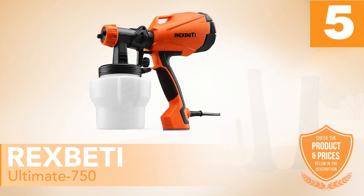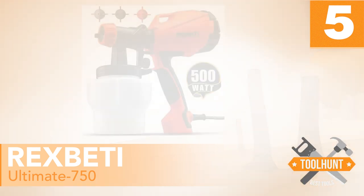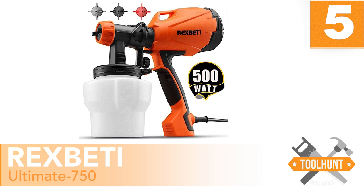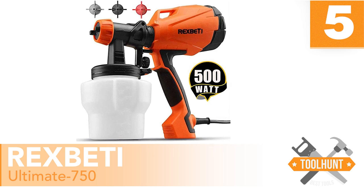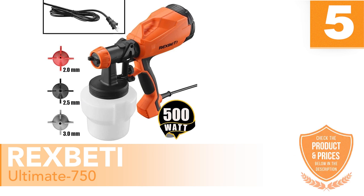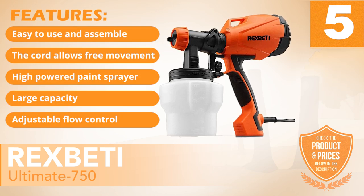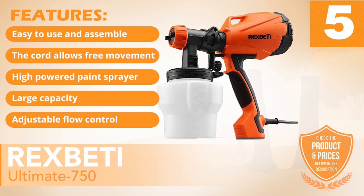Number 5: REX BETI Ultimate 750. If you, like many users on the market, prefer your equipment to deliver plenty of power, then you will feel very comfortable with this particular spray gun. It is a powerful option that gives you a feeling of solidity and helps you accomplish your work. If you are looking at embarking on a serious project, we believe that you will love using this model. Features: Easy to use and assemble, the cord allows for free movement, high-powered paint sprayer, large capacity.